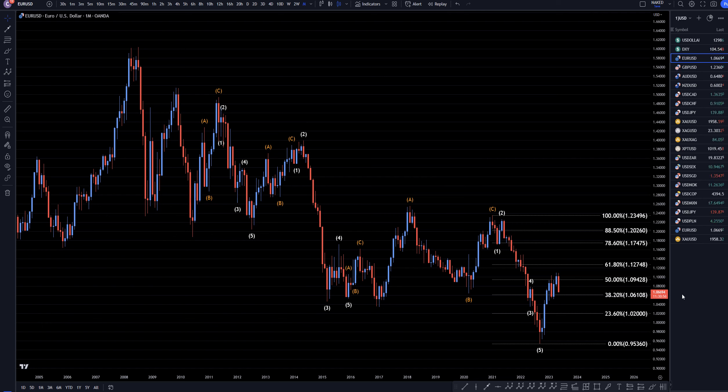Hello traders, FX Pip Collective here. Today is Wednesday, May 31st, and I'm going to be analyzing the EUR/USD starting on the monthly, working my way down to the one-hour time frame.